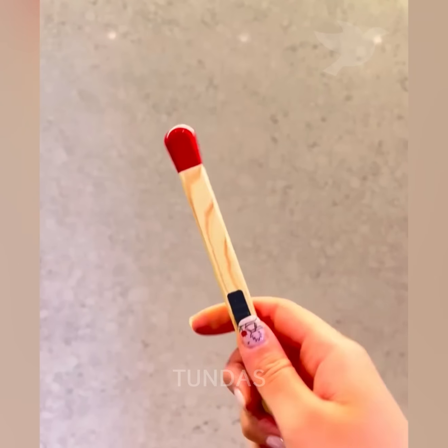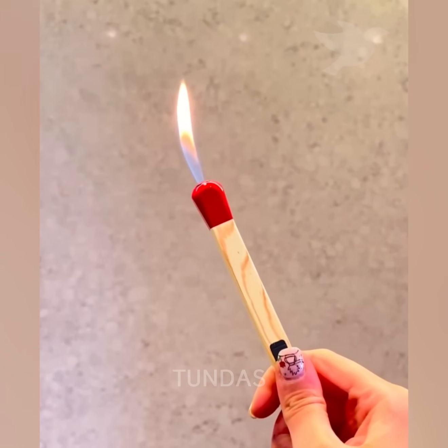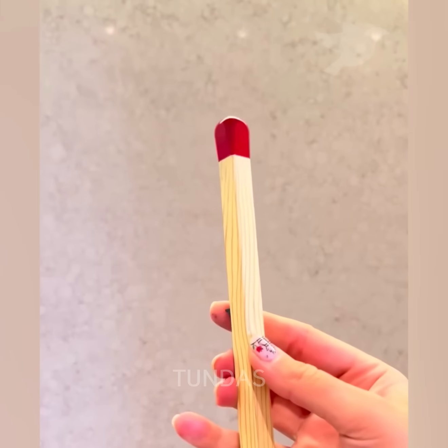A match-style gas lighter with a concealed piezoelectric ignition provides a realistic flame ignition.